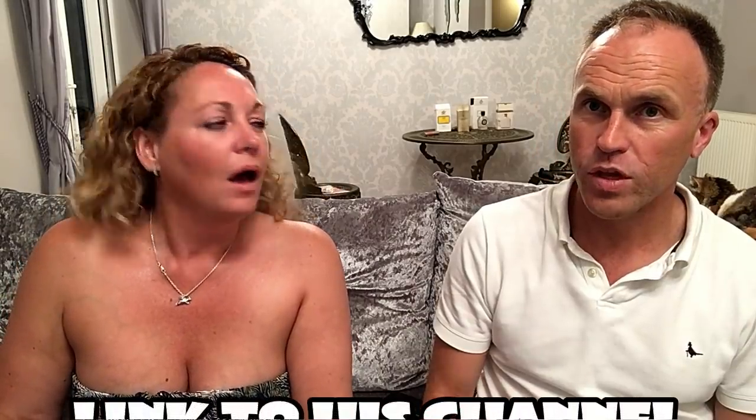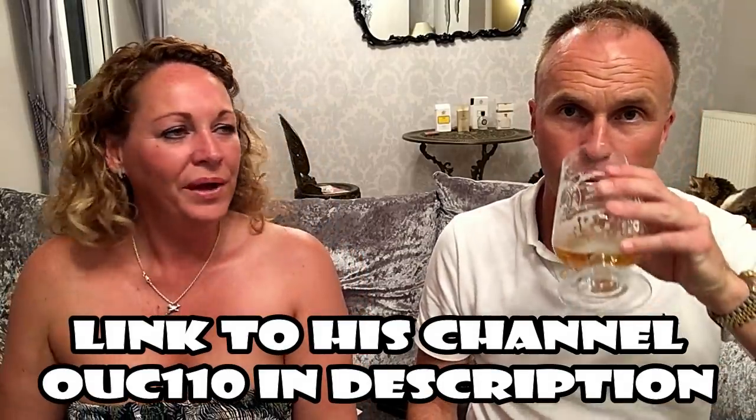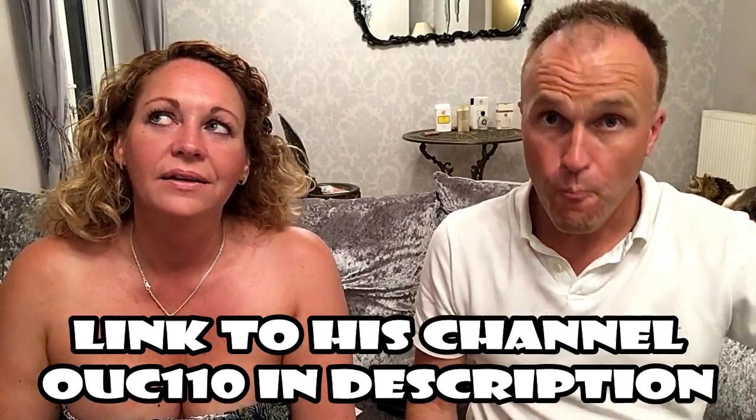A few weeks ago we met a great new friend from the fragrance community — Thomas from the channel Ouch110. I got in touch because we love his channel, and we were going to be in London. I've been subscribed since way before I started my own channel. If you don't subscribe to Ouch110, you really should — honest reviews that just tell you how the fragrance smells, with no bullshit, and a lovely personality. He works at Bloom Perfumery in Covent Garden, London, so we went down to see him.